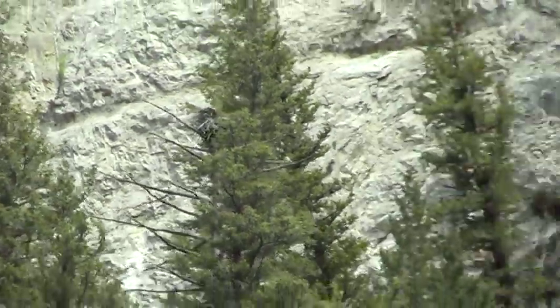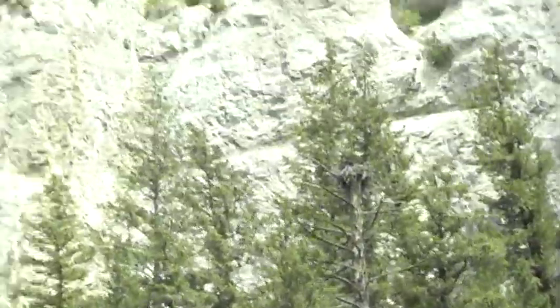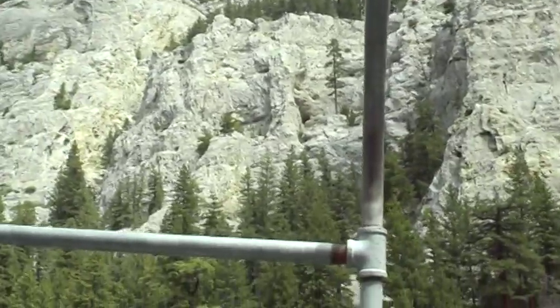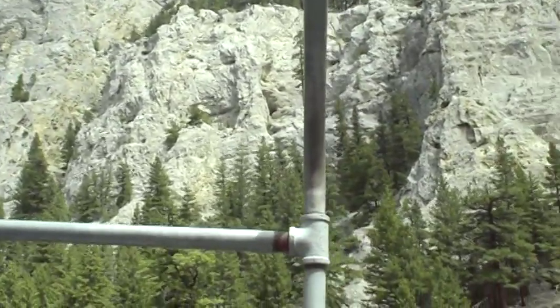That's a typical location. That nest has been there for many, many years. It blew down a couple of springs ago but they rebuilt it. Like the eagles, they come back and use the same sites.